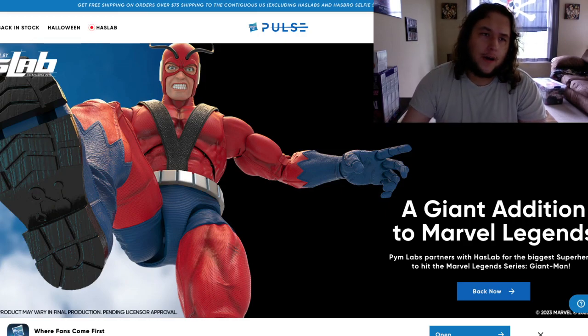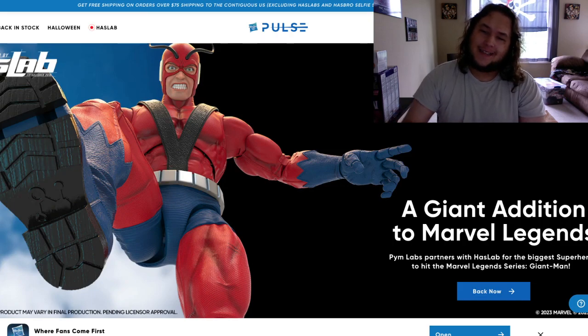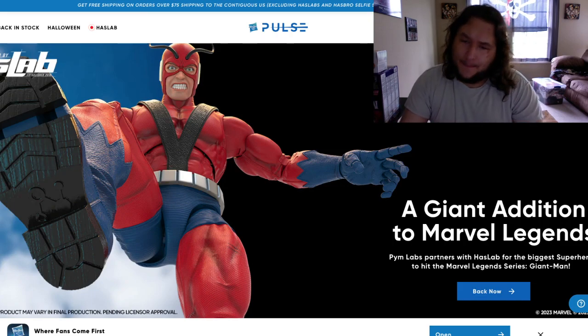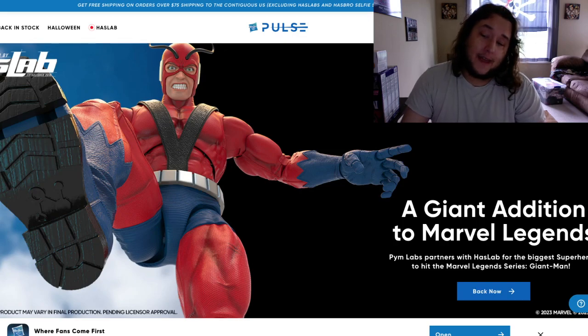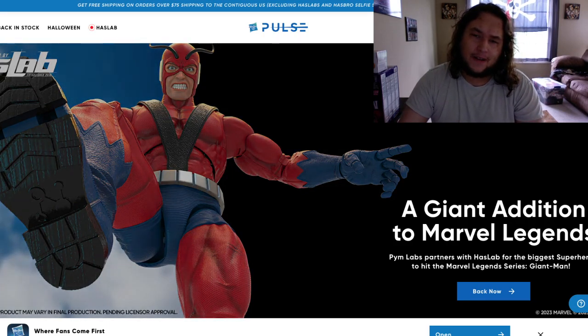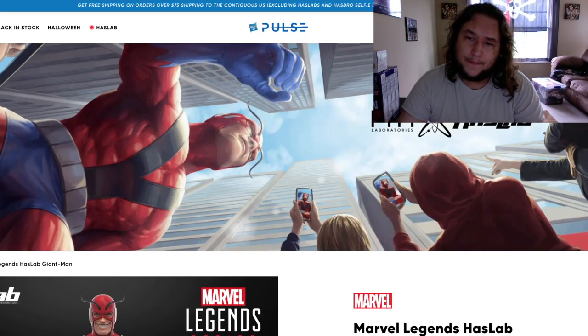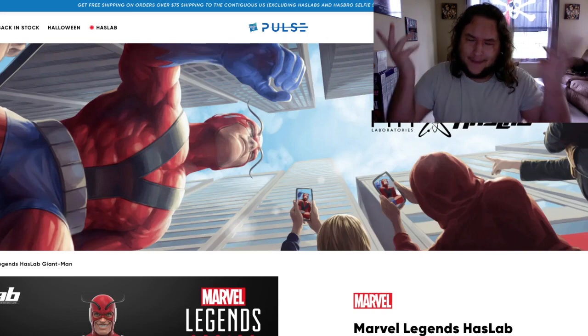So right here, as soon as you load up HasbroPulse.com, you see this big gigantic banner: 'A Giant Addition to Marvel Legends.' Pym Labs partners with HasLab for the biggest superhero to hit the Marvel Legends series — Giant Man. They're trying to make this a Pym slash HasLab collab, if that's what you want to call it.